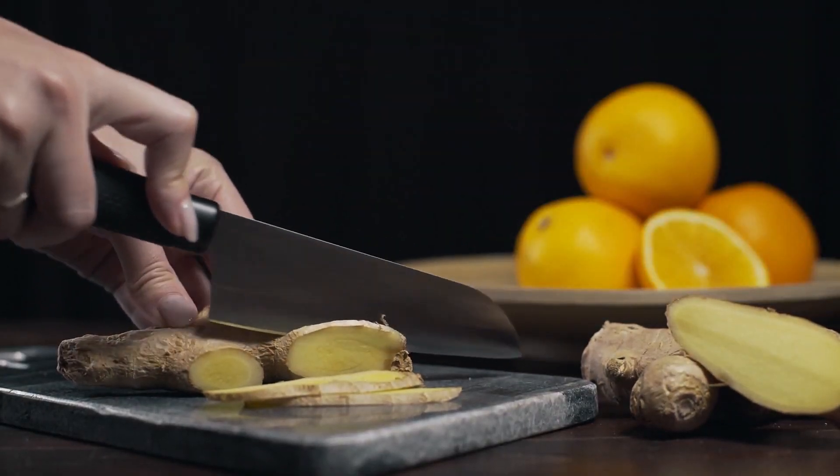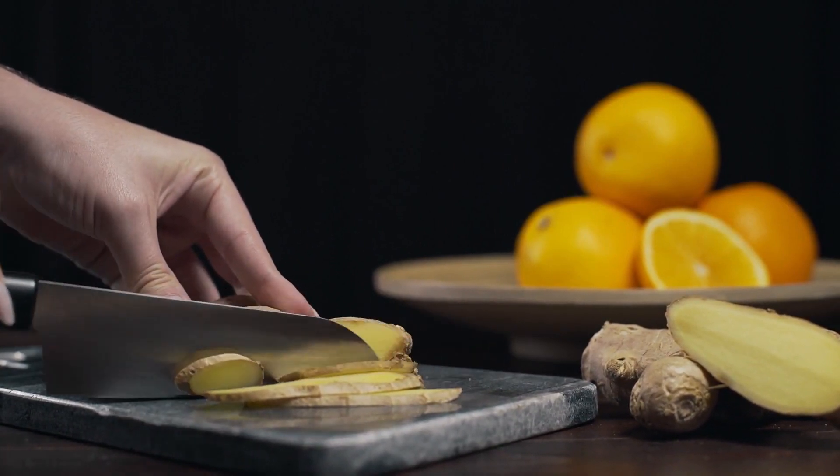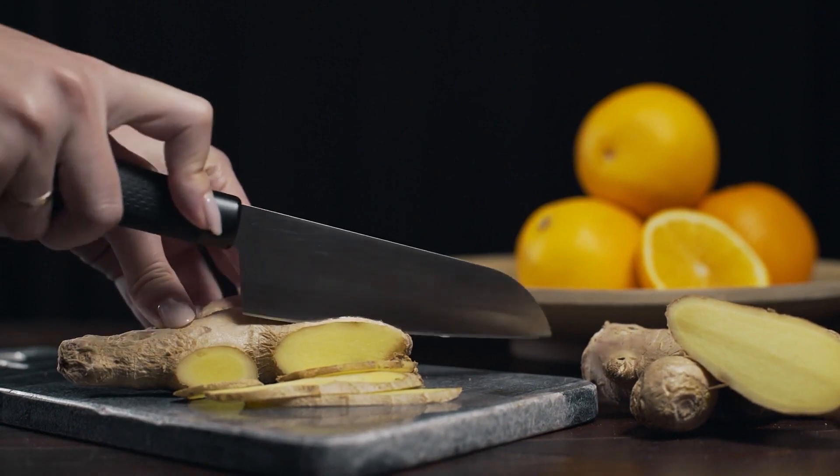Ginger: This beneficial ingredient acts as a natural appetite suppressant, and thus controls the amount of food you consume. It also raises the body temperature, and thus stimulates the metabolism to shed extra pounds.